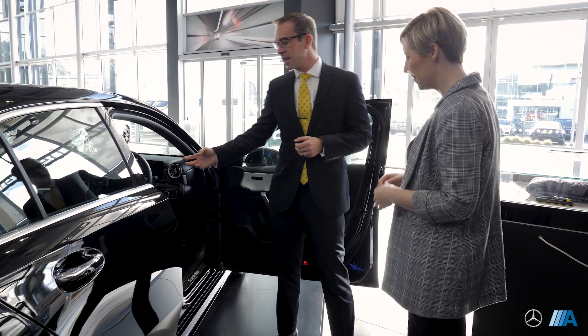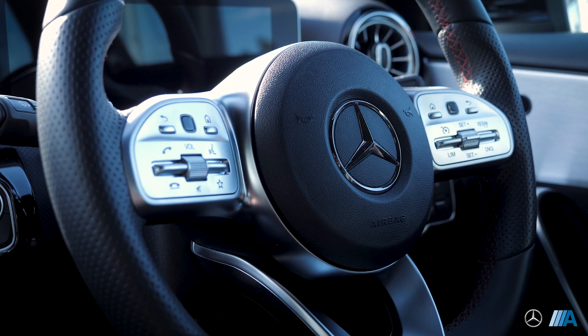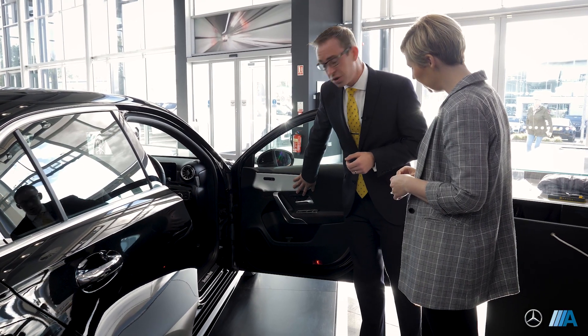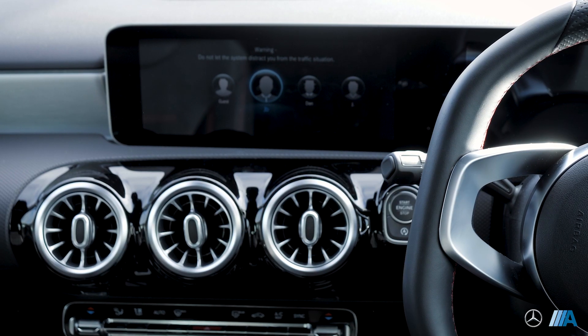On the inside of the car, it's finished in Artico and Dynamica which are our two man-made materials. It also has contrast red stitching around the seat, steering wheel and on the door cards. It also has optional longitudinal aluminium trim along the doors, the centre console and the dash. It's beautiful, really lovely.